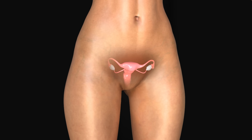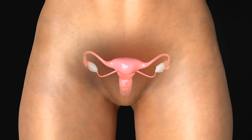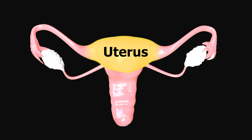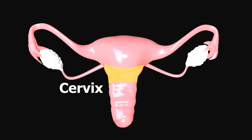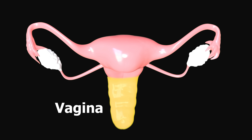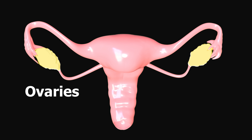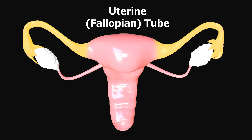First, let's look at the important parts of the female reproductive system. This is the uterus, where a baby could grow. Below it is the cervix, the opening to the uterus. The cervix leads to the vagina, which is the passageway to the outside of the body. These are the ovaries, which make eggs, and the fallopian tubes carry the eggs to the uterus.